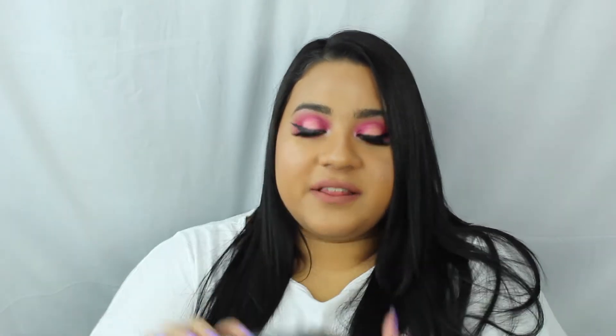Alright guys, so this is my BoxyCharm. The last box I unboxed was the BoxyLuxe — the big box — and that was back in December, so it's been a minute. This is the BoxyCharm I got for January. I already opened it because I was eager to open it when I got home from LA — if you guys didn't know, I was in LA for the weekend. I won't be going through what each product is about; I'll just be telling you the price and moving on.